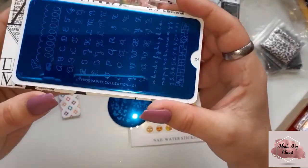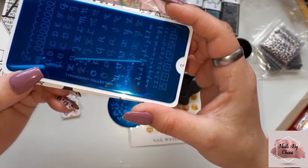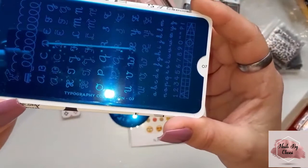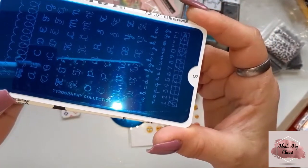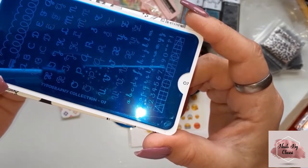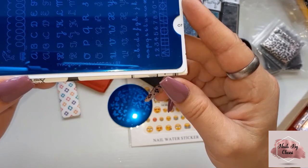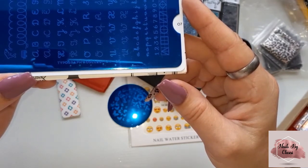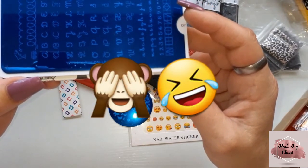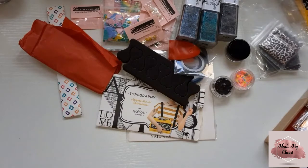I said to Wendy, because I know Wendy's got it, 'Where does she get hers from?' She said, 'Oh look on eBay or Amazon,' which I did — I couldn't find it. So I am super happy that I've got this. It's just all the letters of the alphabet and there's numbers at the bottom as well — typography collection number seven.